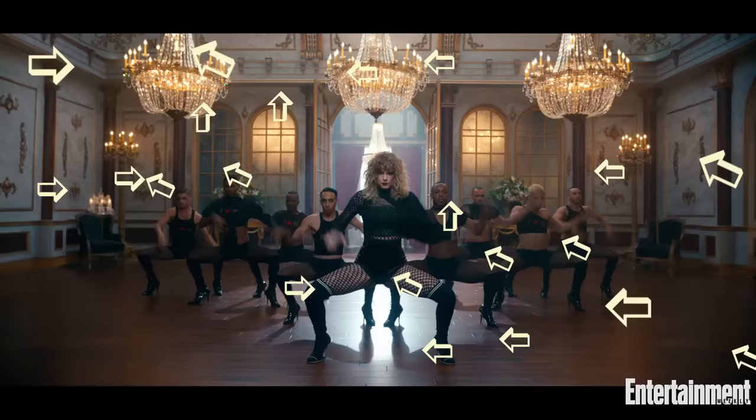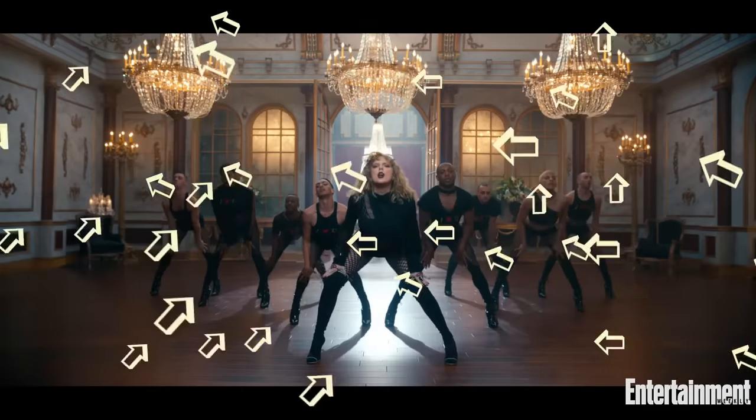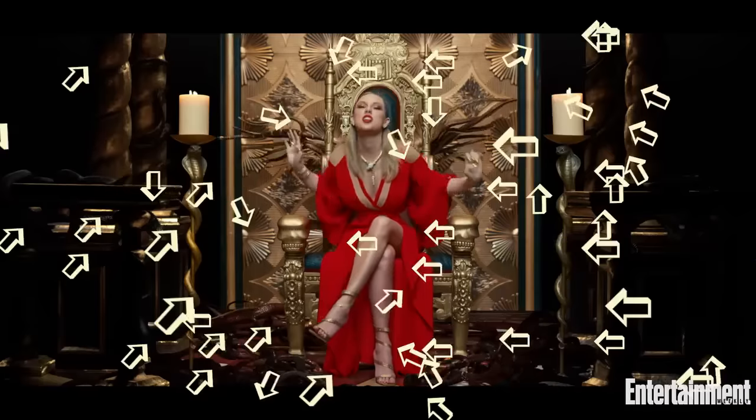I really started doing this in music videos much more during the Reputation album because I wasn't doing interviews. So I still wanted to be able to communicate messages to the fans, and so the Easter eggs really went into overdrive. I think the most Easter eggy video of my entire career thus far is Look What You Made Me Do. Literally the whole video is just an Easter egg — it's like thousands of Easter eggs. There are some that people still haven't found. It will be decades before people find them all.